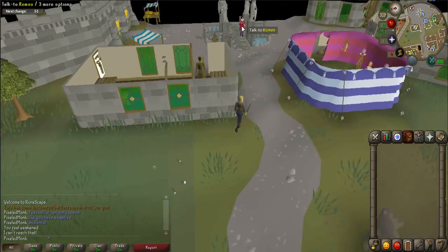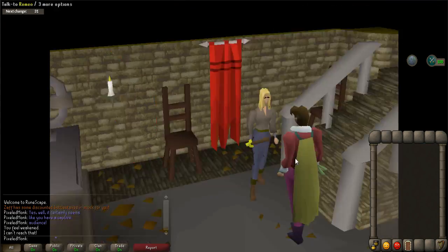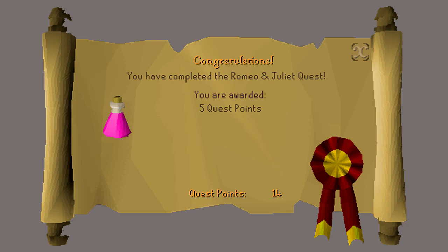After the small scene, talk to Romeo one last time. A cutscene will occur and the quest will be complete. Congratulations, you have received 5 quest points.